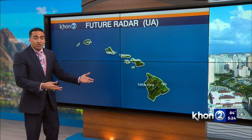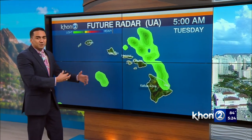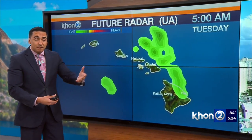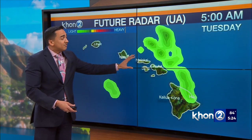Now in terms of our ua, or our showers, progressing from now through tomorrow morning we're only going to be expecting scattered showers, mainly focusing again for the windward sides. But it's really past the midnight hours where we can expect the increase of showers, thanks to this pocket of moisture.